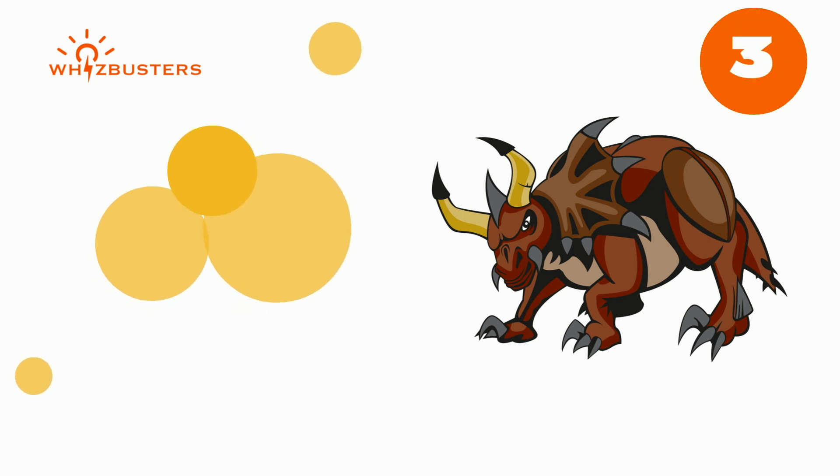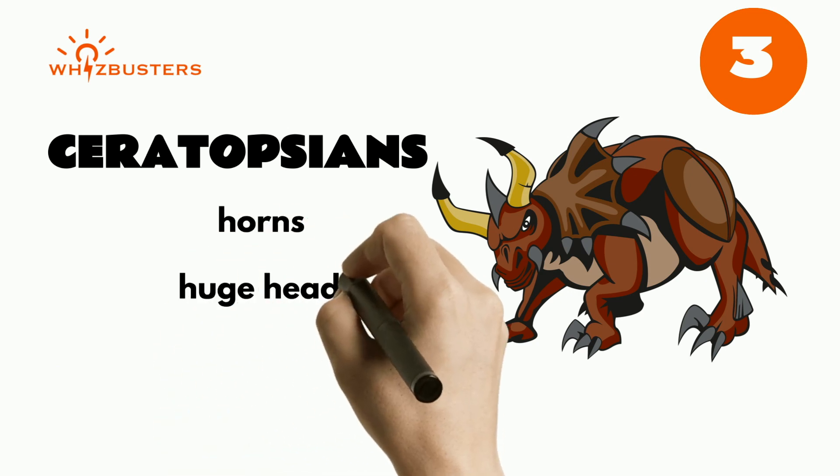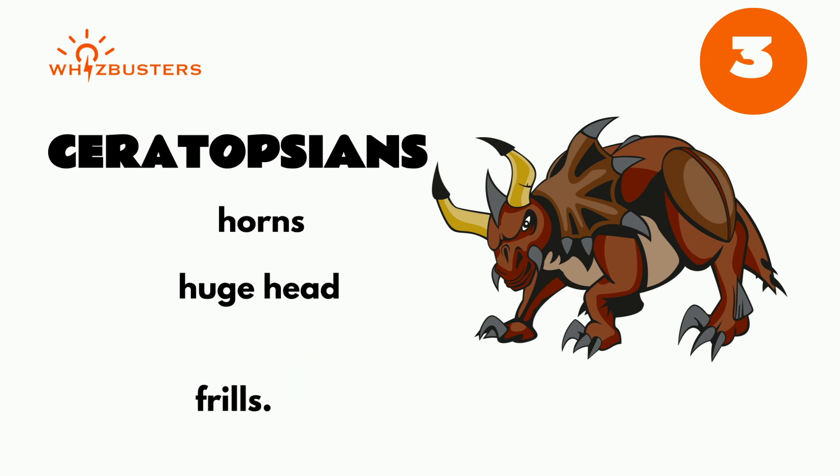A third group of dinosaurs is ceratopsians. Ceratopsians are recognized by their horns, huge head, and frills. Can you guess the name of a famous ceratopsian?